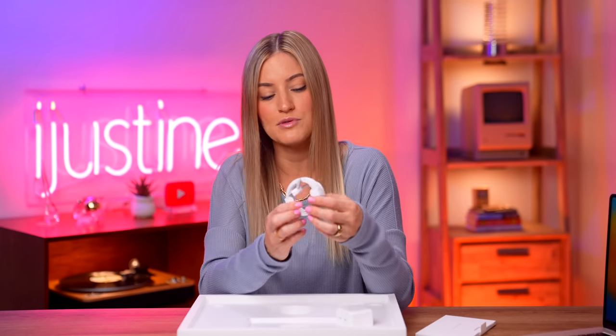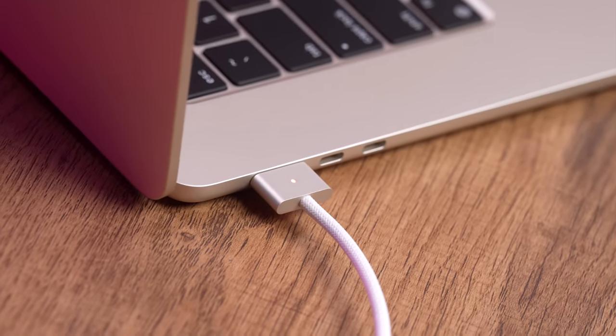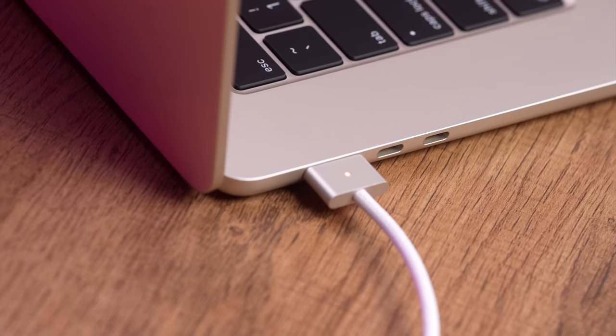This is super small, portable, compact. Love it. And then it also comes with a color-matched Starlight MagSafe cable. Look at her — she's beautiful.